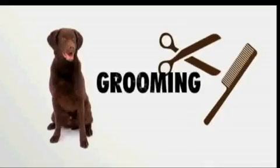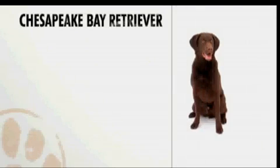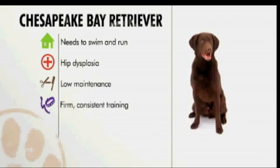Chesapeake Bay Retrievers are not the right dog for novice dog owners. Basic obedience training is not an option for this dog — they must be properly trained by a strong leader, or they can become domineering. Their coat is low maintenance, so a weekly brushing should do the trick. They need strong leadership and firm training, and are best suited for experienced dog owners with older children.